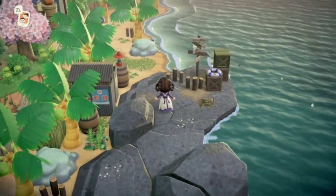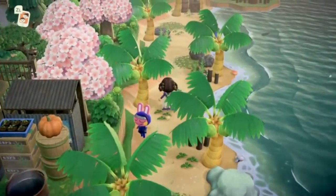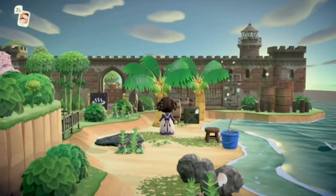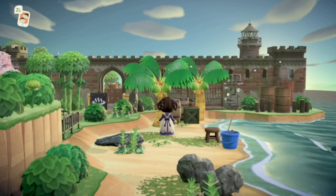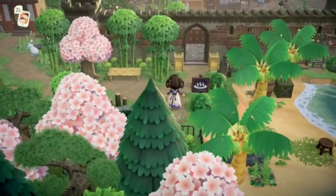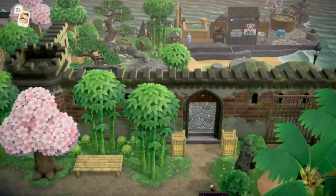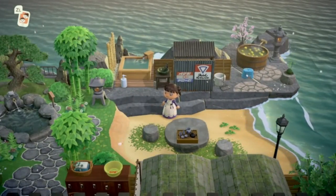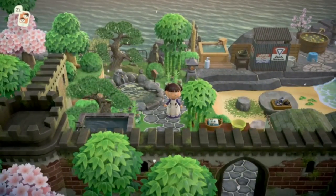Very realistic looking, very natural. We came to the peninsula — it looks so good! It's almost like Howl's Moving Castle. Let's go inside and see what there is.